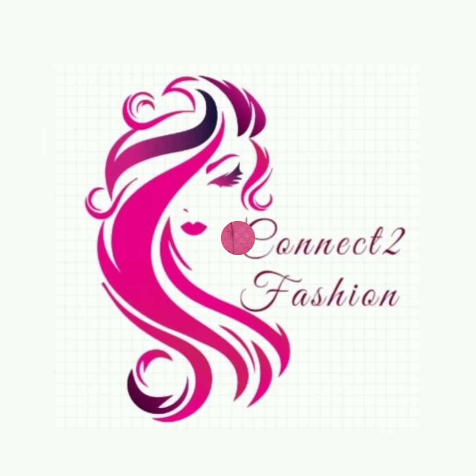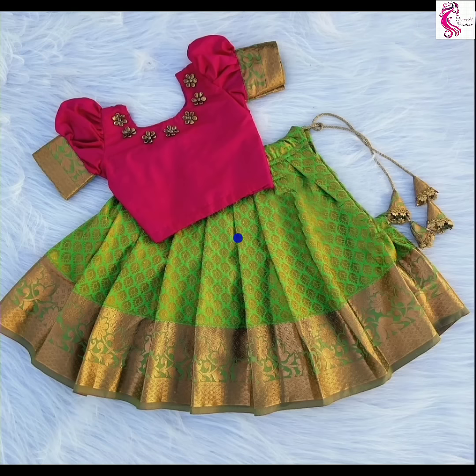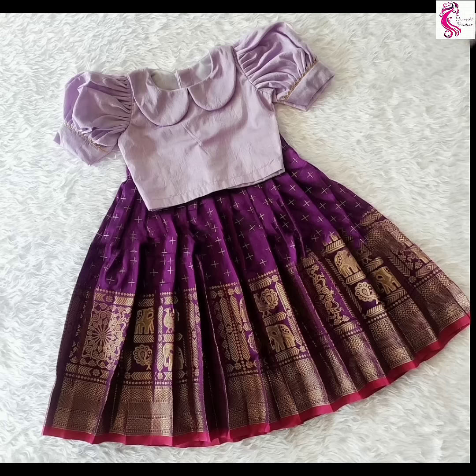Hi friends, welcome to Connect to Fashion. Hope you all are doing well. In this video, we are going to show you pattu pavadai designs for girl babies. So watch the video till the end.